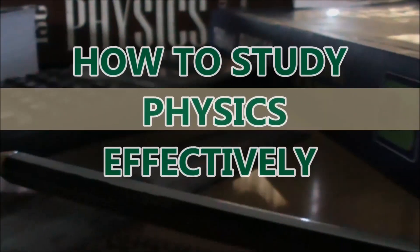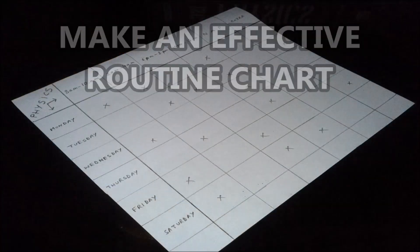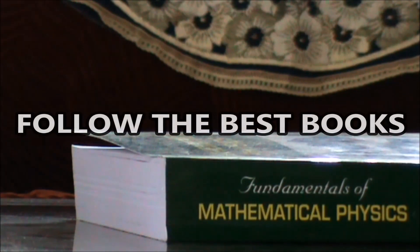How to study physics effectively. Make an effective routine chart. Follow the best books.